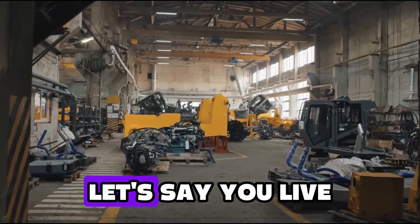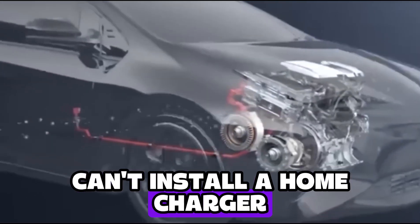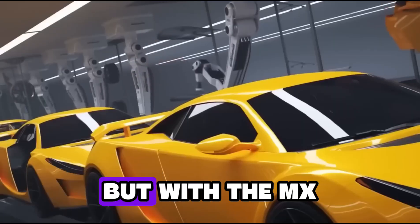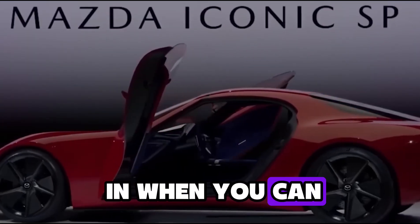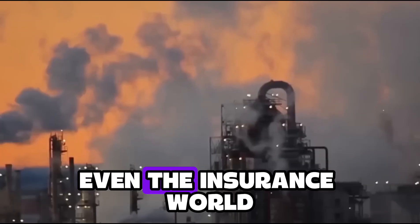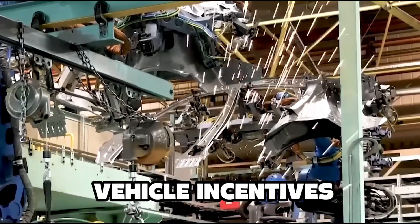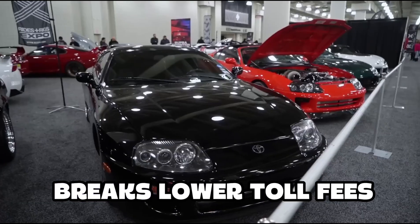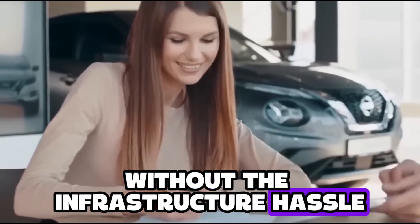And what about infrastructure? Let's say you live in a rural area, or you rent and can't install a home charger — you're not buying a Tesla. But with the MX-30 R-EV, you can plug it in when you can, or just fill up with gas and go. That's massive. Even the insurance world is taking notice. In many countries, plug-in hybrids still qualify for green vehicle incentives — tax breaks, lower toll fees, even HOV access. All the perks of an EV without the infrastructure hassle.